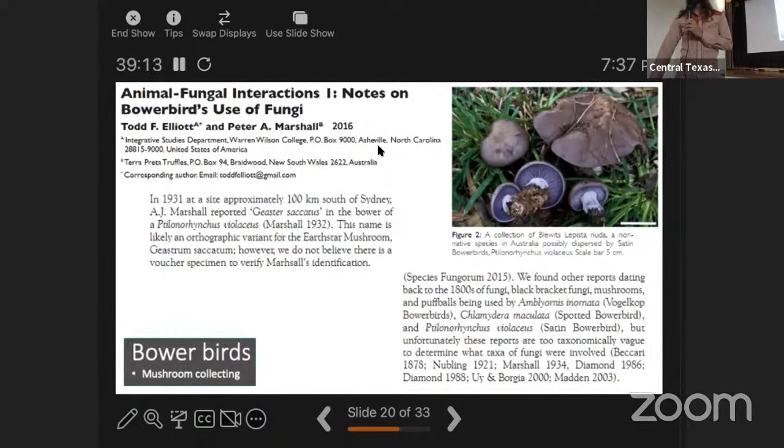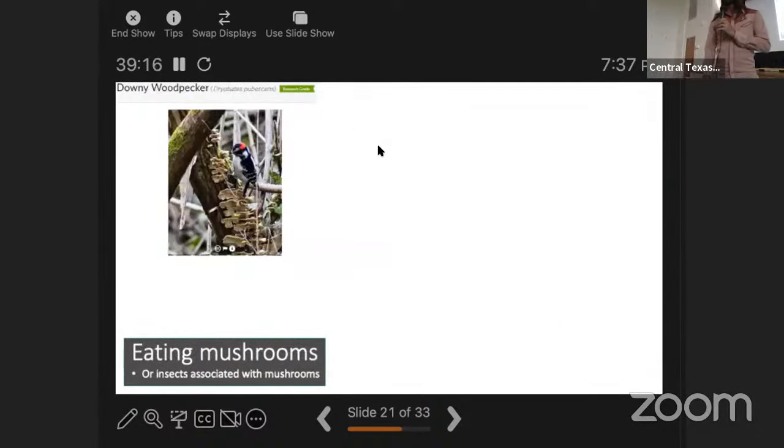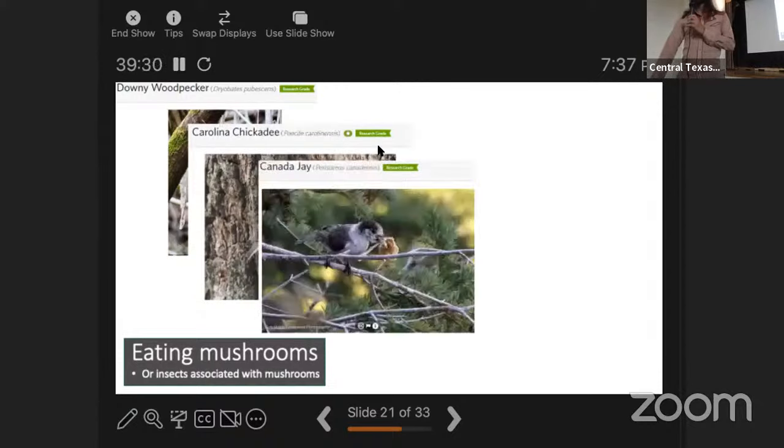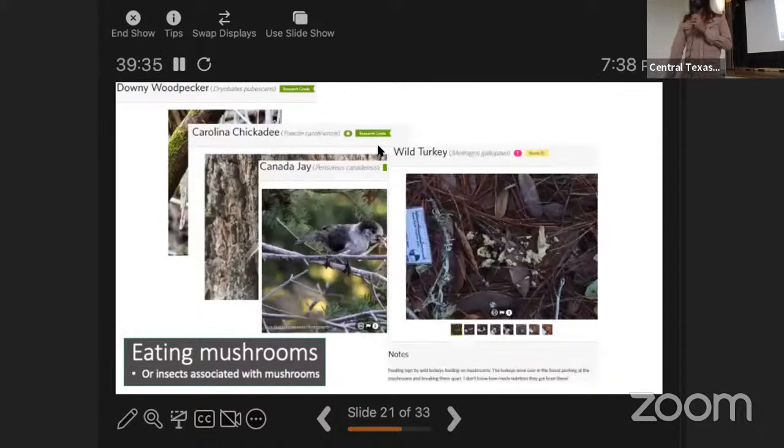On iNaturalist there are plenty of observations of birds eating mushrooms or eating insects off of mushrooms — including downy woodpecker, Carolina chickadee, Canada jay, and reports of wild turkeys rummaging through mushrooms.